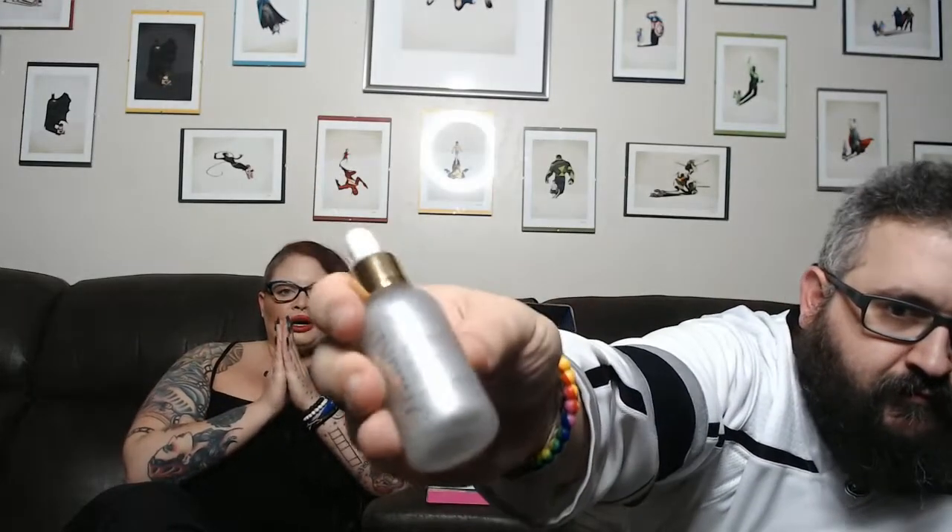This is the Farsali Liquid Glass Radiant Serum with hyaluronic acid — this seems really pricey. A radiant serum is used underneath your foundation to give you a glow. It literally looks like liquid silver. You put it on before foundation, use it as a primer — just to give you a little bit of a glow. I have used a version of this before but not this specific one.